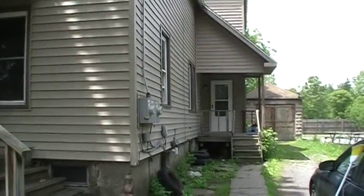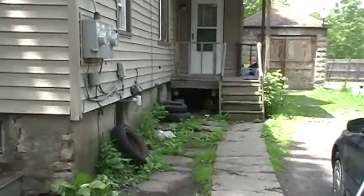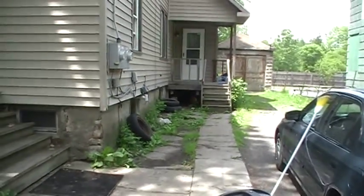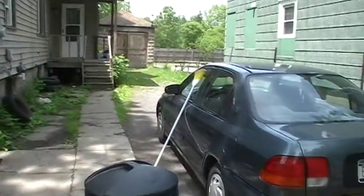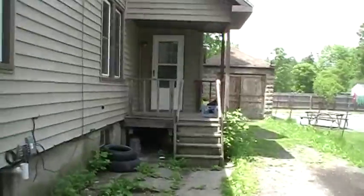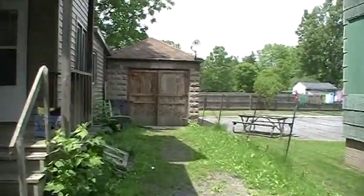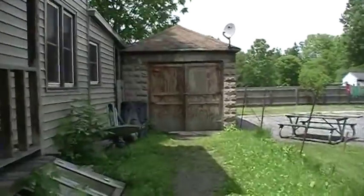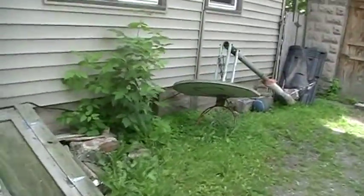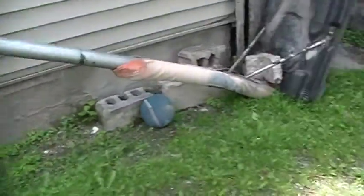Look at the scum before. This is our video of before we started fixing the house up. See tires everywhere. Here's our front porch, and our little side porch, and our little garage, and our rock pile, and our nasty basketball hoop.